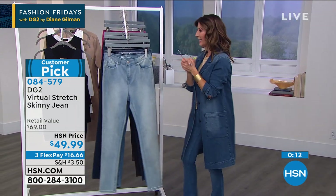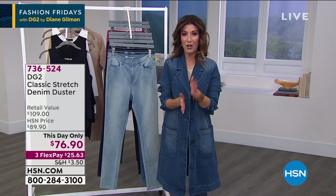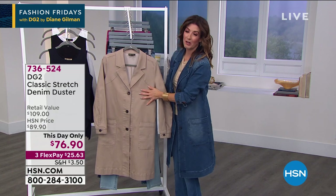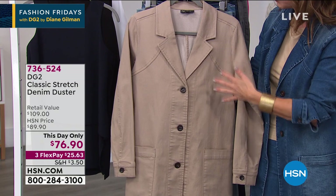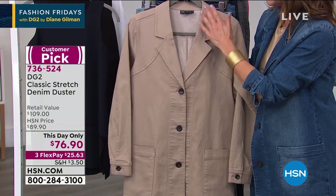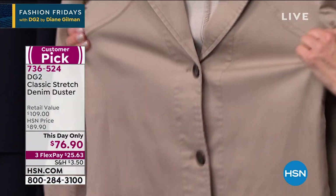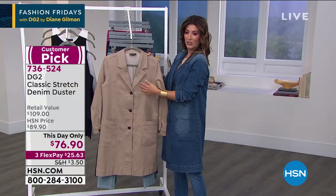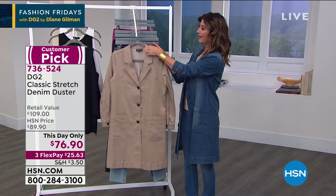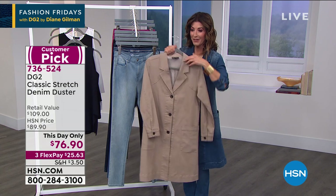Fewer than 200 denim dusters remain — a thousand already sold. The beige is what's left: like a khaki, a tan, a perfect neutral you can wear with whites in summer, chocolate browns and denim through winter, with turtlenecks, tees, over dresses, slacks, skinny jeans, leggings, and boot cuts. This is the look of the season — elongating, slimming, beautiful duster length hitting right at the knee. Available in extra small through 2X. One-day-only price expires at midnight.